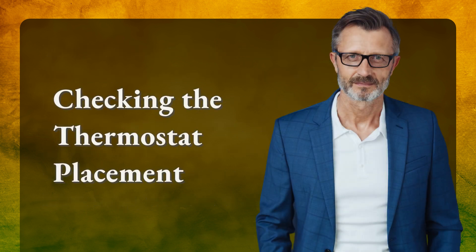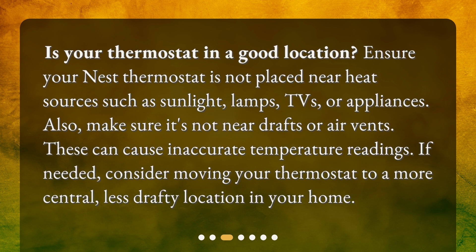Is your thermostat in a good location? Ensure your Nest thermostat is not placed near heat sources such as sunlight, lamps, TVs, or appliances. Also, make sure it's not near drafts or air vents, as these can cause inaccurate temperature readings. If needed, consider moving your thermostat to a more central, less drafty location in your home.